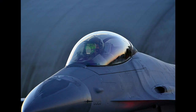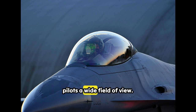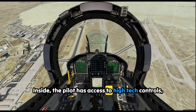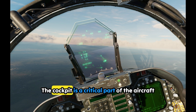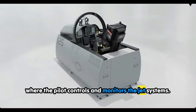Now look at the cockpit. It's covered by a transparent bubble canopy, which gives pilots a wide field of view — critical during dogfights or landing on aircraft carriers. Inside, the pilot has access to high-tech controls, radar displays, and heads-up displays. The cockpit is where the pilot controls and monitors the jet's systems.